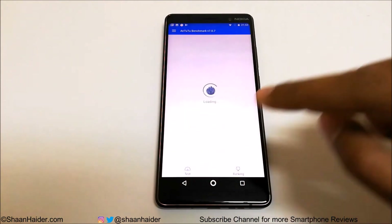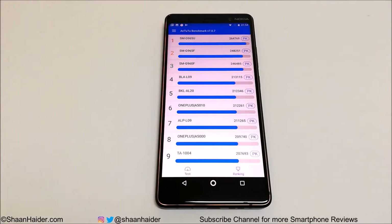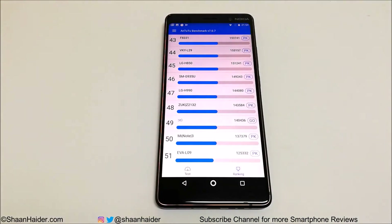If you go to the ranking tab you can compare the test score of Nokia 7 Plus with other smartphones. The first position has 264,769 — more than 124,000 points compared to our Nokia 7 Plus. Scrolling down, our device is at 49th position, right below the Zook Z2 and Xiaomi Mi Note 3. Both run on Snapdragon 820, so considering the price and hardware specs, from a mid-range perspective the performance of Nokia 7 Plus is quite good.